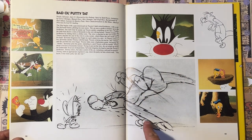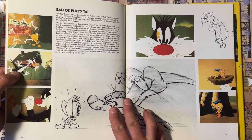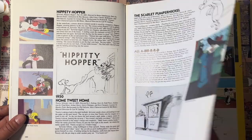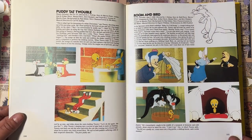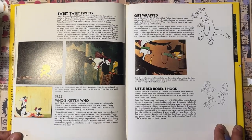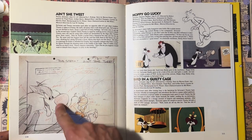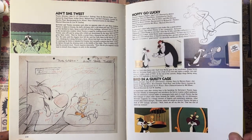You've got something like this which is probably a storyboard or an animation drawing — just great to see that stuff in there. He really picked some great shots. 'Hippity Hopper,' 'Scarlet Pumpernickel,' 'Bird, Home Sweet Home,' 'Canary Row,' 'Stooge for a Mouse,' 'Pop 'Im Pop' — it just goes through all of them. When I first came out to LA, all I did was want to go to bookstores and find as many of these books as I could. 'Ain't She Tweet' — look at this animation drawing, this is just superb. I would rather collect this stuff than the cells myself.